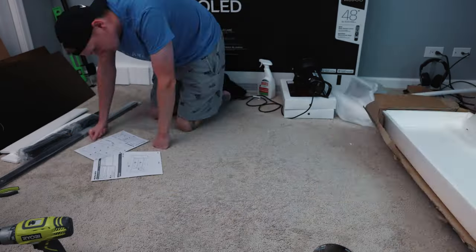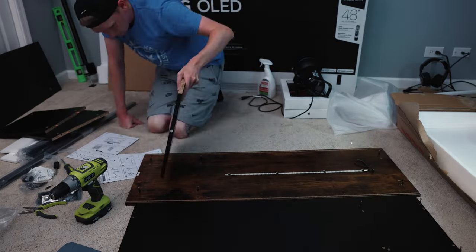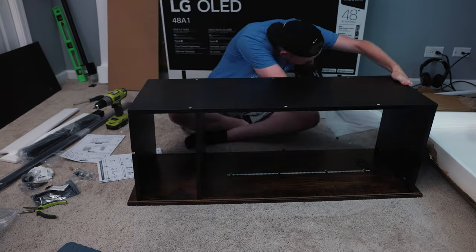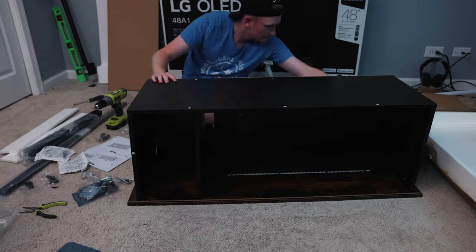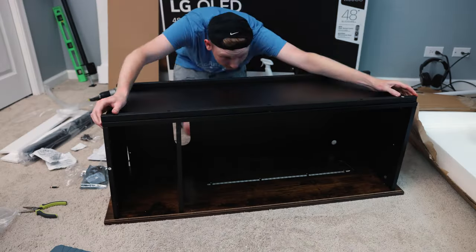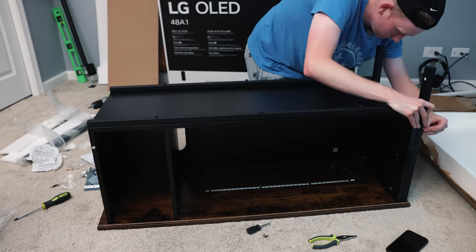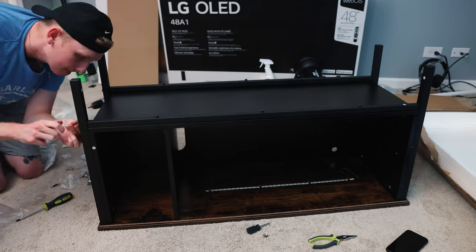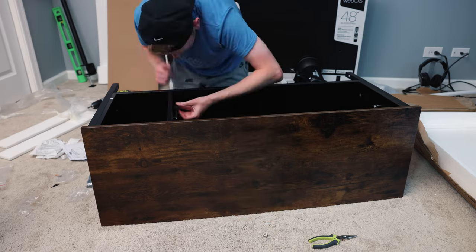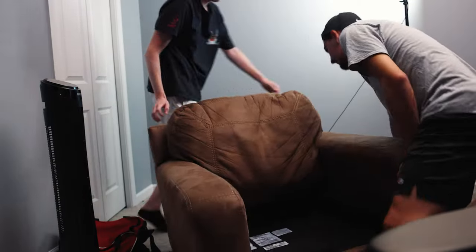Next up on the list is an entertainment center from Amazon. This was only about $90, and it matches the theme of the room with the wooden top and the metal sides. This will be holding the essentials like my router, my Xbox One X, and a secret surprise coming up soon. It only took about 45 minutes to put together and was super easy. It comes with a nice glass middle section as well as a built-in LED bar to illuminate the inside, which was a great touch. Overall, it's very well put together and sturdy — I would be happy to recommend it to anyone looking for a nice entertainment center.